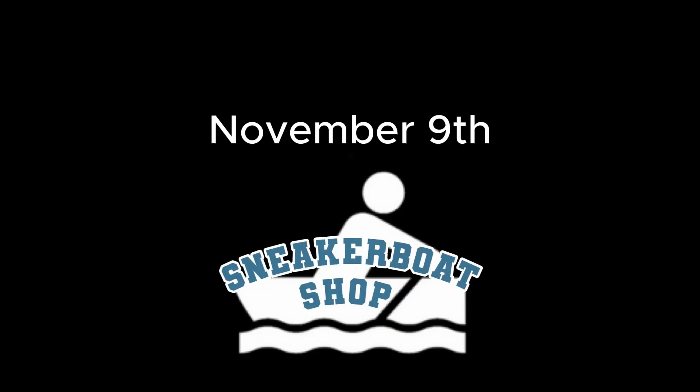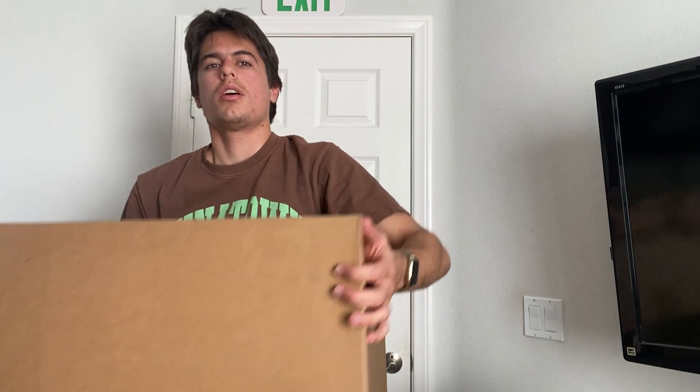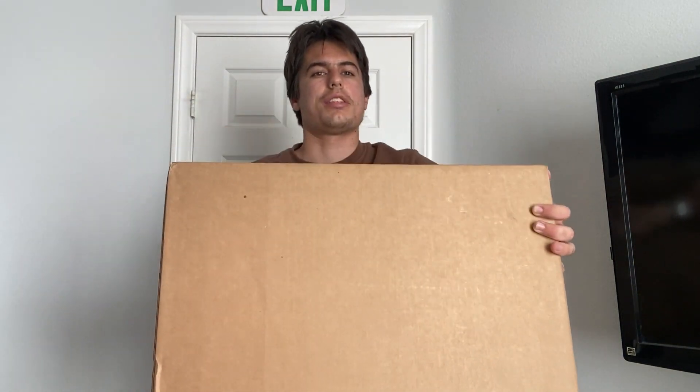What's up everybody, welcome to episode 7 of Journey to Sneaker Riches. Today we got a package in, so let's unbox it.